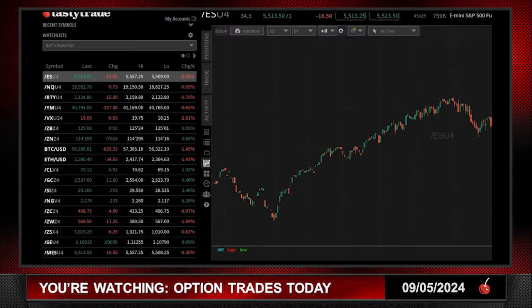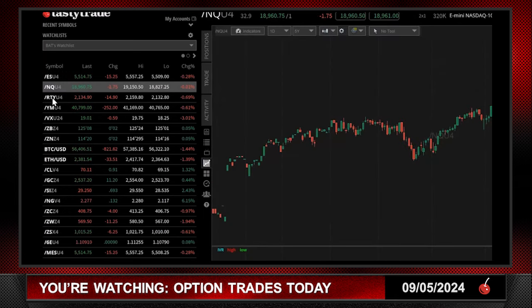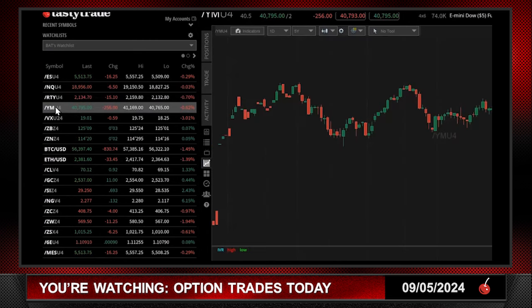The S&P's are down 16 handles and we've had two-sided action all day long, which is surprising to me. The Nasdaq is down six — basically unchanged. The Russell is down 14, which is almost three-quarters of a percent — a significant move in my eyes. The Dow is down 256, so you've got the Dow and the Russell a little bit weaker today, with the Nasdaq and the E-mini S&P's trying to lift the market.